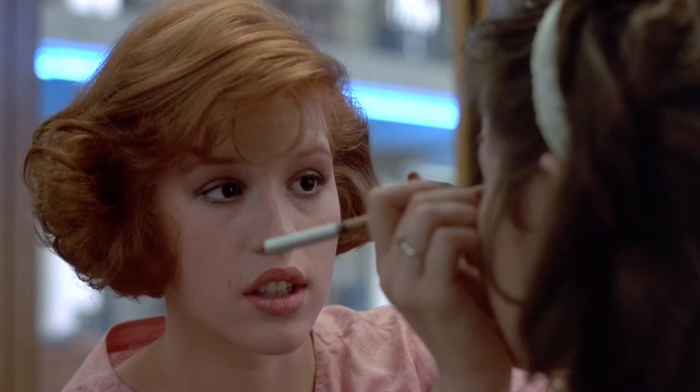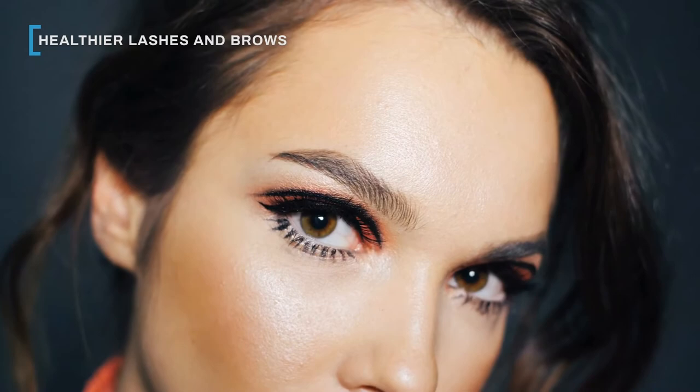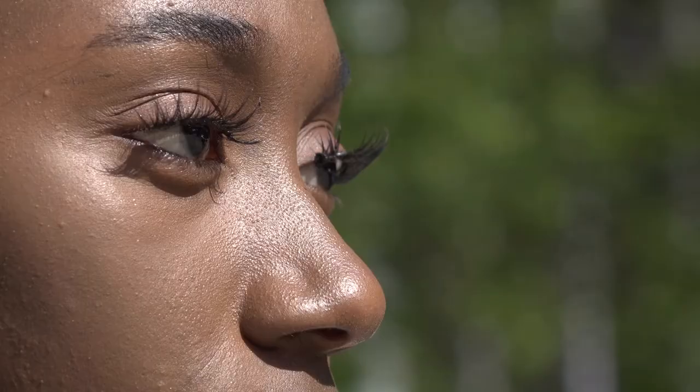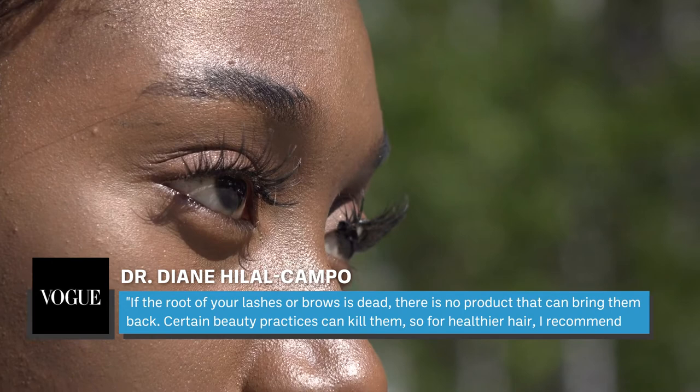Nearly everyone would love to have fuller lashes and brows. If you're big on using eye makeup or false lashes, you may have noticed that you've lost your fair share of lash and brow hairs over the years. This phenomenon is partly due to irritation and buildup on the lash line, and experts advise you to think twice before booking any lash-boosting procedures. Dr. Diane Hillel Campo told Vogue that if the root of your lashes or brows is dead, there is no product that can bring them back, and she recommends avoiding treatments like lash lifts and extensions.